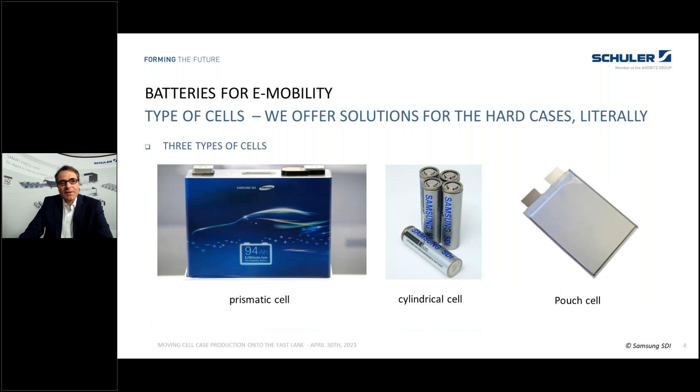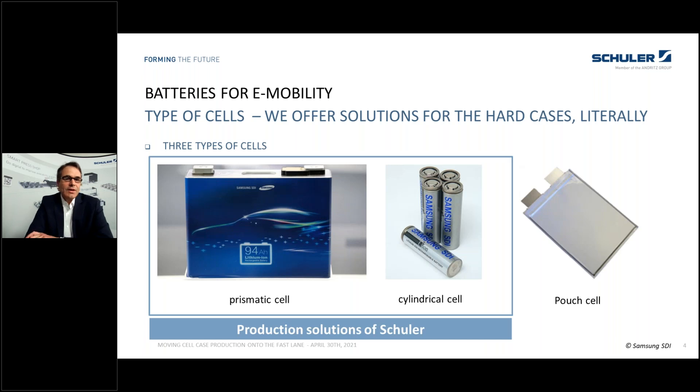When we look at the battery cell for electric vehicles, we know there are three types of cells: the prismatic cell, the cylindrical cell, and pouch. We offer solutions for the hard cell cases — quite literally — that means everything which can be metal formed: the prismatic cell and the cylindrical cell.